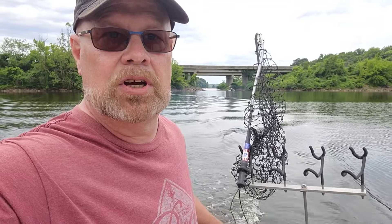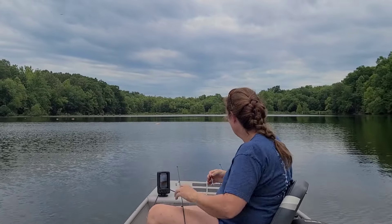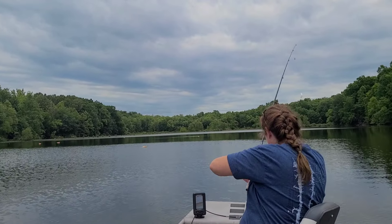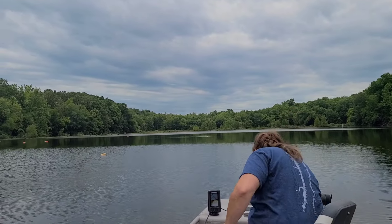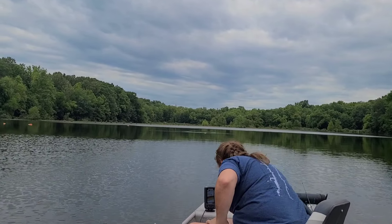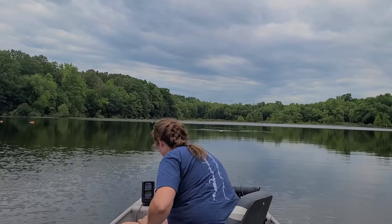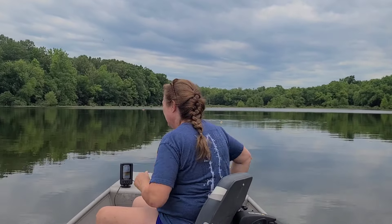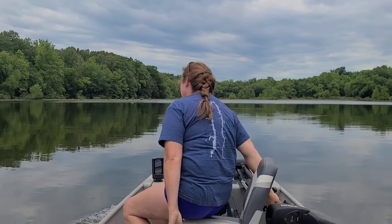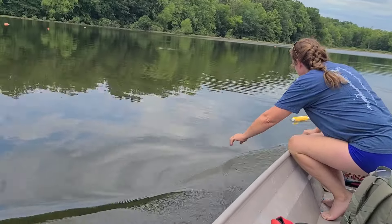Folks, it looks like we have a fish on the line over here on a jug, so we're gonna go get it and see what we got. This jug right out here has been pulling for a little bit. We were anchored up doing some fishing with nothing yet, but we noticed this one's moving. This is our first attempt with the newer motor we've got on Driftwood.